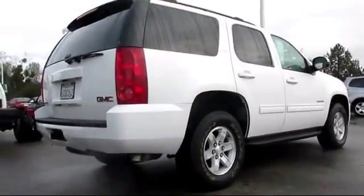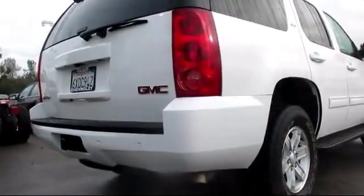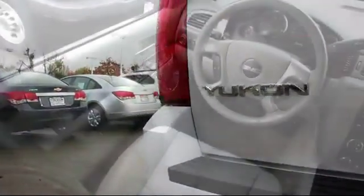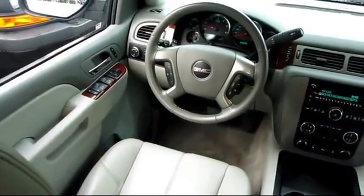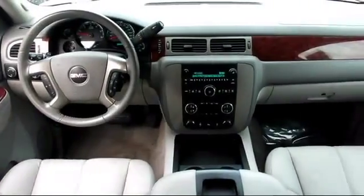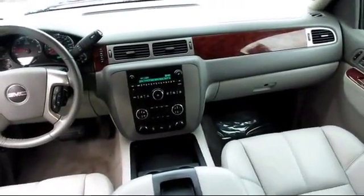It also features air conditioning, alloy wheels, parking sensors, anti-lock braking, a backup camera, power door locks, cruise control, Bluetooth wireless, dual power seats, dual front airbags, and has less than 35,000 miles on the odometer.